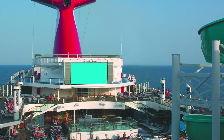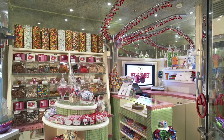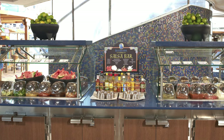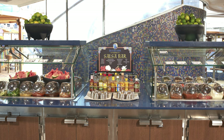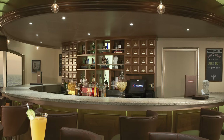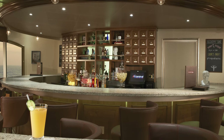Dining on Conquest class ships includes fewer choices than the bigger and newer Carnival ships, but there's still plenty to choose from. You'll find Carnival classics like Blue Iguana Cantina, Guy's Burger Joint, Pizza Pirate, Carnival Deli, and a steakhouse. Carnival Conquest class ships also feature the Alchemy Bar and the Red Frog Realm Bar on the pool deck.